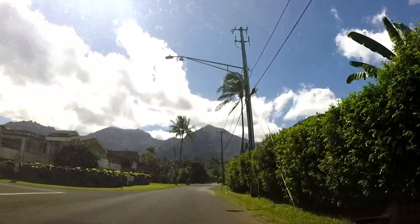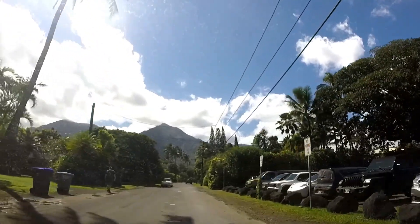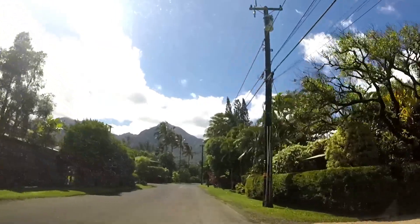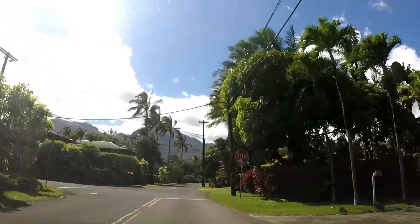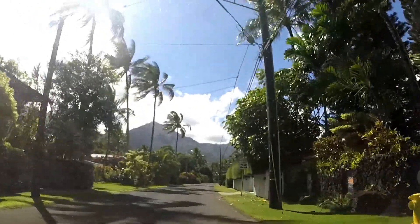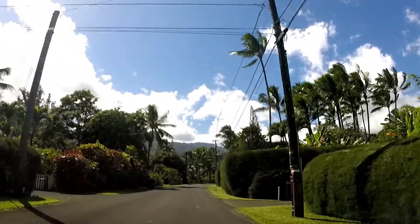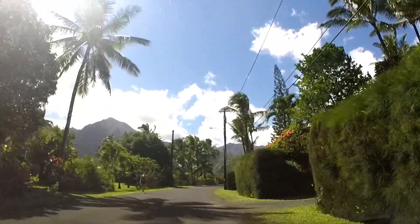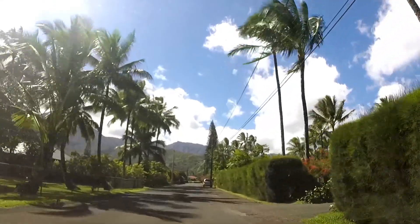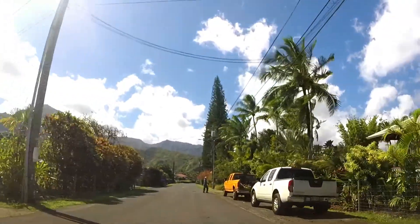Driving along, there are a couple of spots where you can turn right to little beach access areas. Right here is called the Pavilion — there are a couple of buildings there where you can take shelter, although the roof on the main building is so poor that water comes right through when it's raining, so you're still going to get wet. But there are a couple of bathrooms there and a grassy area. There is a lifeguard station at that beach point, which is important — please try to swim at lifeguarded beaches.